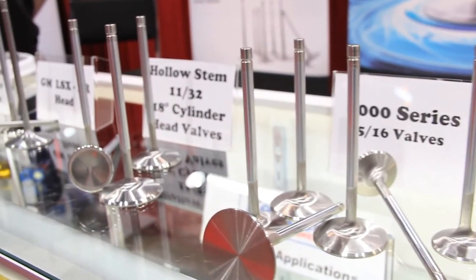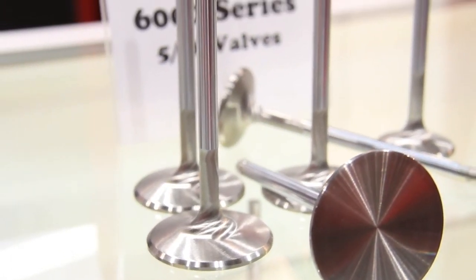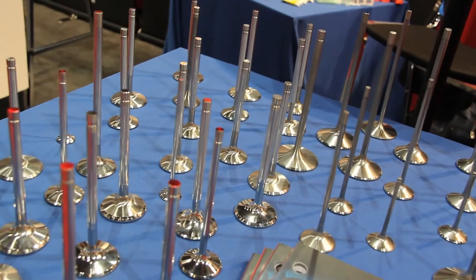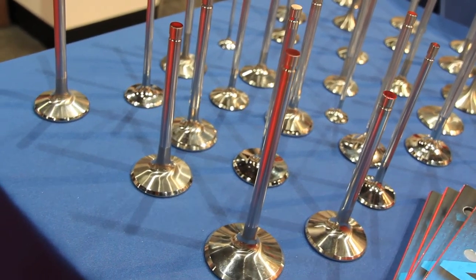So who are the guys that are going to benefit the most out of using this kind of equipment? Mainly the hot rod guys, even guys that are doing small race type applications, very limited classes that basically have untouched engines that you can't do much to. These valves are ideal for that type of application.